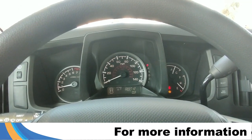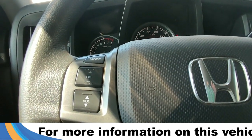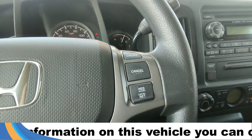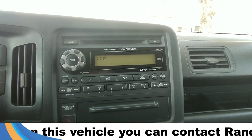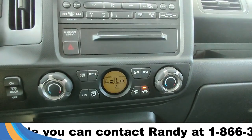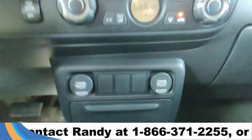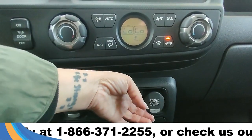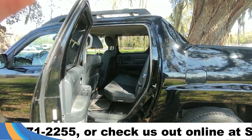Taking a closer look at the interior, here's a view of the dashboard. On the steering wheel we have audio controls as well as cruise control. It also comes equipped with a CD player, AM/FM radio, and an aux port. Below this we have our climate control settings, and further down we have two power ports.